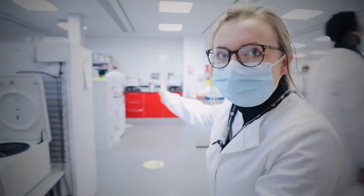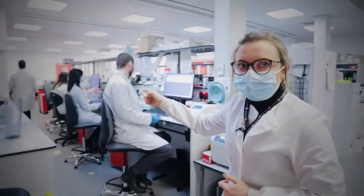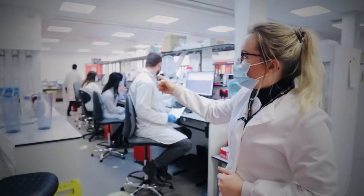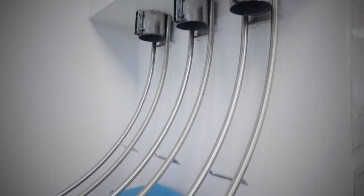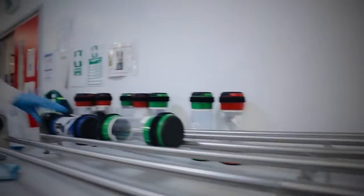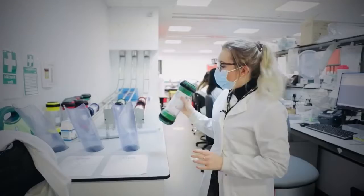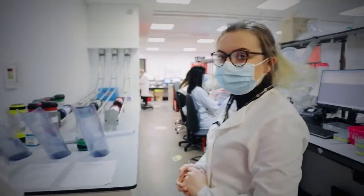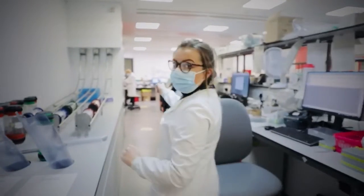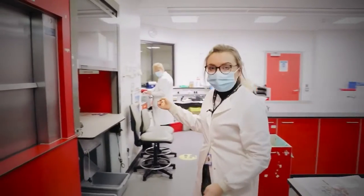This is specimen reception. Here we get a lot of the samples coming through. All over the hospital there are pod systems, so they can shoot any samples they want to send to us down to the pod. They put the samples in and it comes through the pod system all through the hospital. We've also got the hatch over here, where people also drop off a lot of different samples.